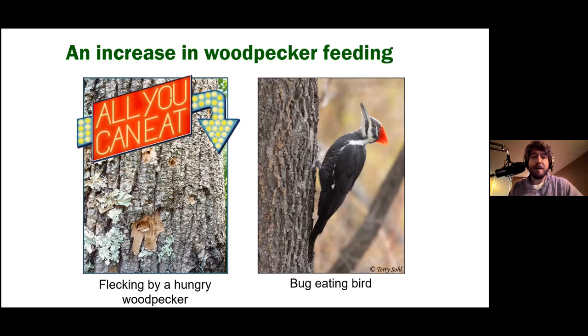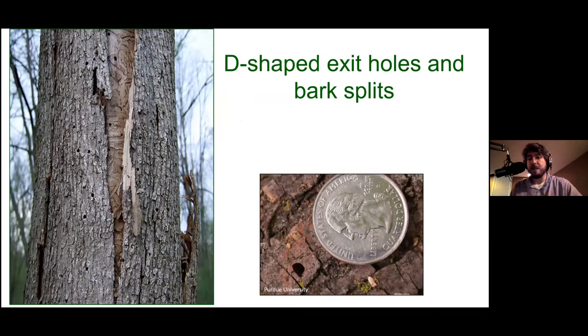There are also D-shaped exit holes and splits in the bark. The D-shaped exit hole is what a lot of people have heard about with this pest — it is characteristic and diagnostic. But it's also very hard to see. In the early stages when something can still be done, those D-shaped exit holes are in the upper one-third of the canopy where few people spend time. And once these D-shapes are at eye level, the problem has progressed too far.